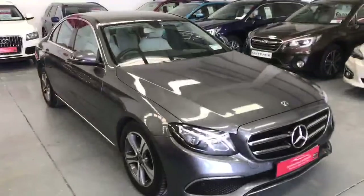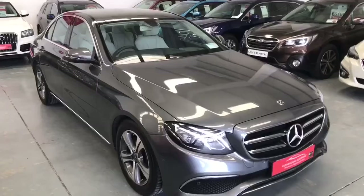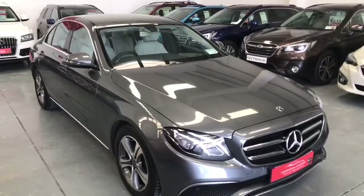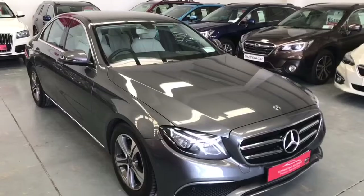That's our 2019 Mercedes-Benz E220D Avant-Garde SE. If you have any further questions on this car or need us to come back to you with any further details, please give us a call on 091 38 30 00. Thanks again for watching.